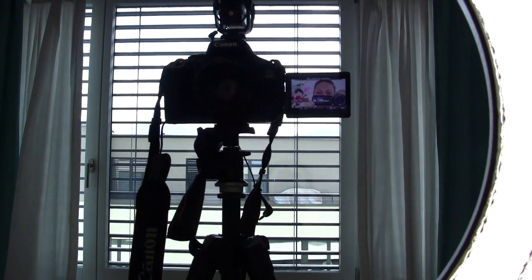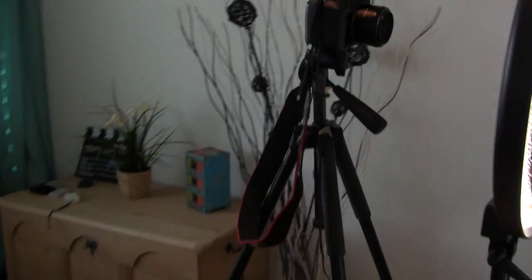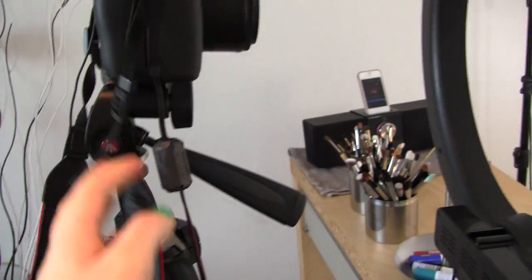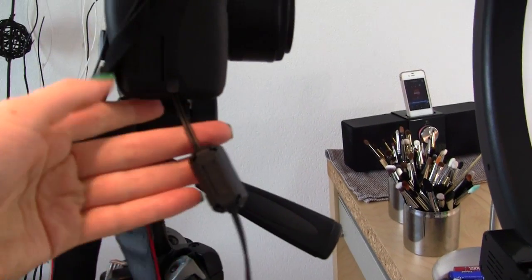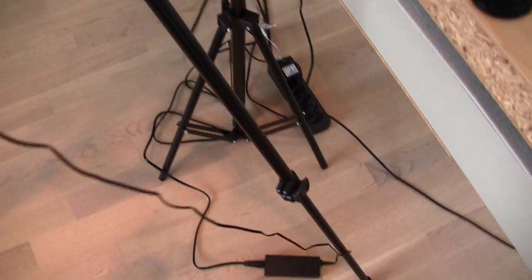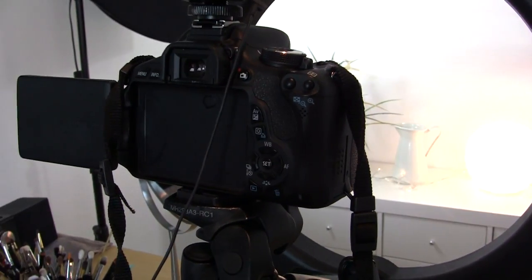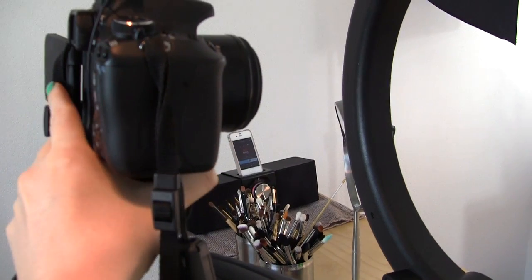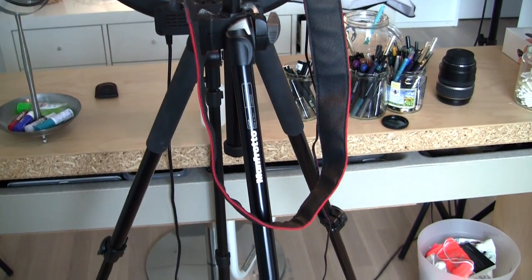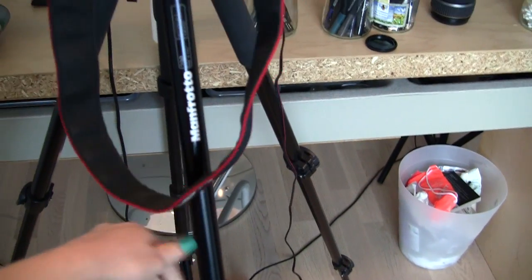Something I recently bought that I'm really happy I finally got is an AC adapter. This is what I was talking about with the batteries — it goes into the base of the camera and is just a cable that you plug into a power bar. Rather than constantly having to replace batteries — sometimes they'd run out mid-filming and I'd have to get up and swap them — now I just stay plugged in.